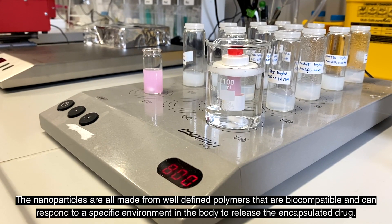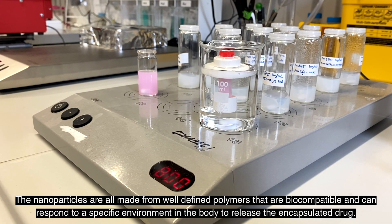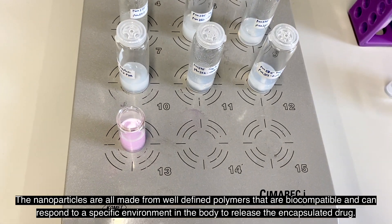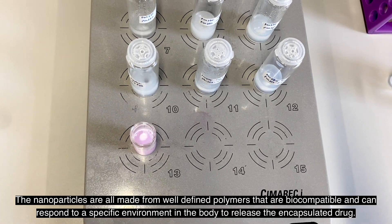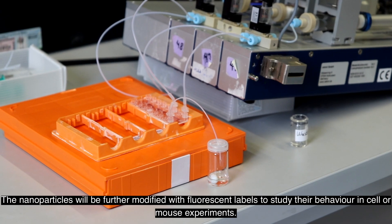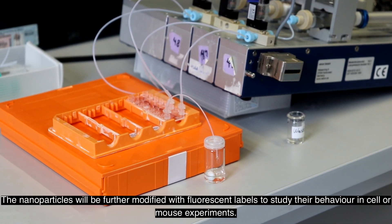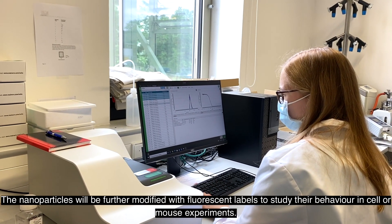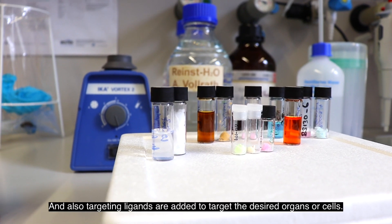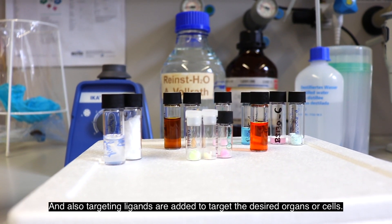The nanoparticles are all made from well-defined polymers that are biocompatible and can respond to a specific environment in the body to release the encapsulated drug. The nanoparticles will be further modified with fluorescent labels to study their behavior in cells or in mouse experiments, and targeting ligands are added to target the desired organs or cells.